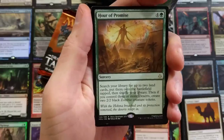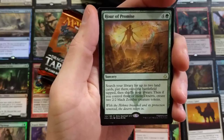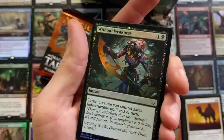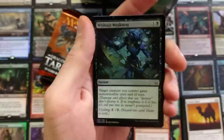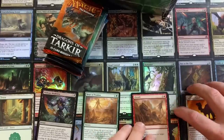Search your library for up to two land cards. Put them onto the battlefield tapped and shuffle your library. Then if you control three or more deserts, create two 2/2 black zombie creature tokens. Without Weakness Foil — I do remember pulling this. Really neat foil, really neat artwork. I like how the blade looks on that. So we got a foil out of the first pack with a Forest and a Zombie token in the back.